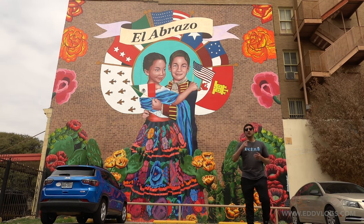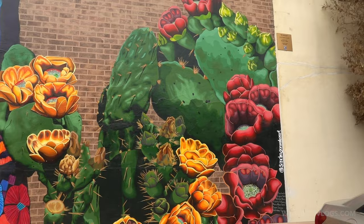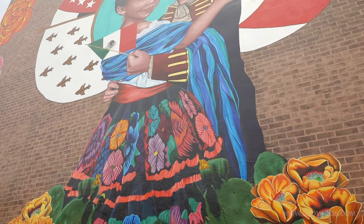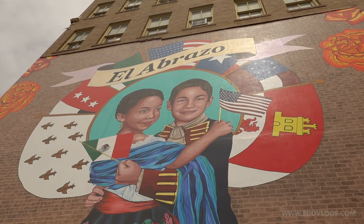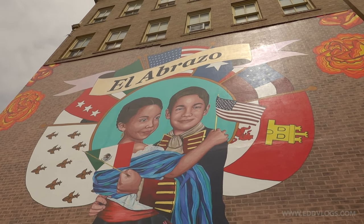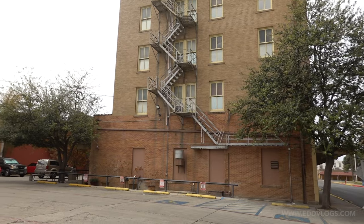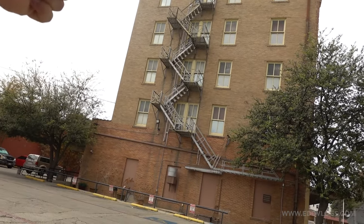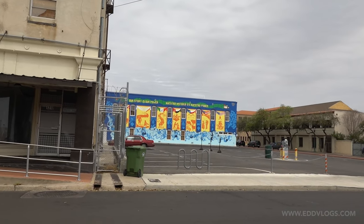This hug symbolically represents the friendship and close ties between the two cities. Up close, the shading work on the plants makes them look great — the colors are so vibrant. The kids hold the flags of Mexico and the U.S. to show that symbolism. More symbolism surrounding them are the seven flags that have been flown over this city. At the top it says 'El Abrazo' in Spanish because of our heritage. To get to our next mural, we don't even have to walk that much — it's right across a block away.